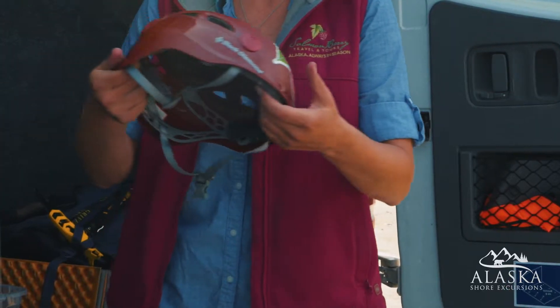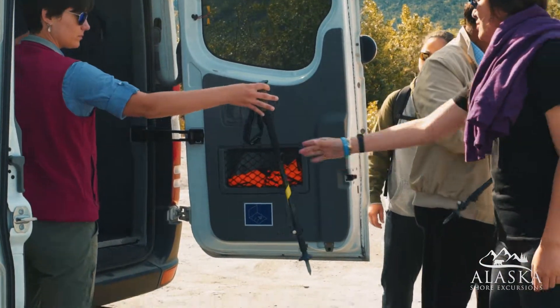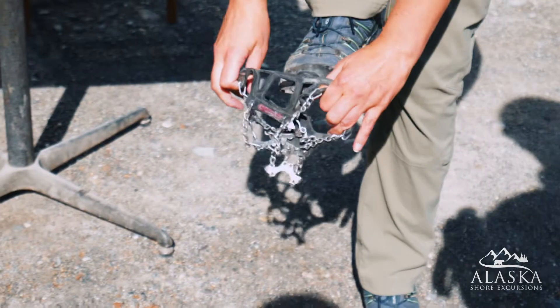Walking on ice is slippery fun, so you'll be equipped with a helmet, a walking stick, and crampons that attach to your shoes.